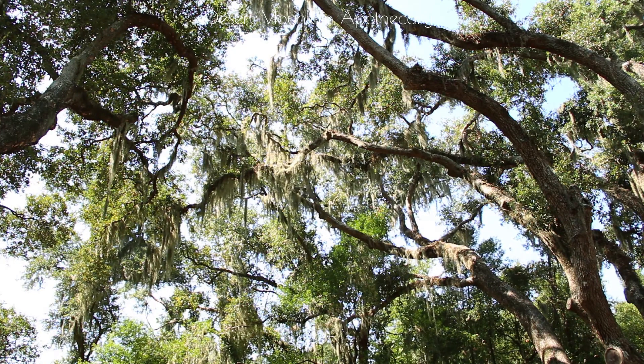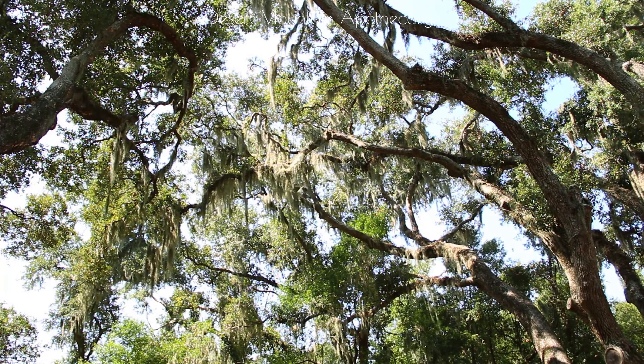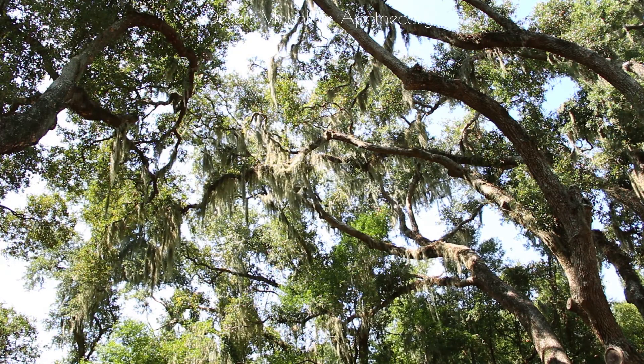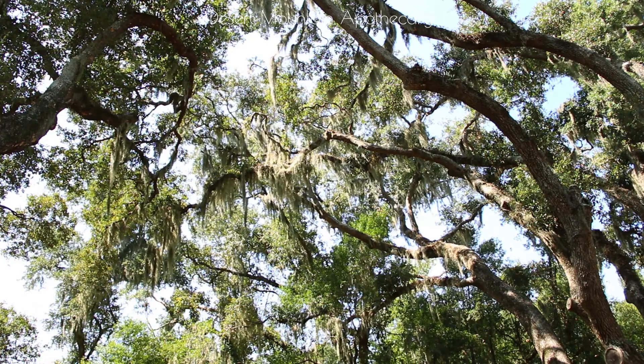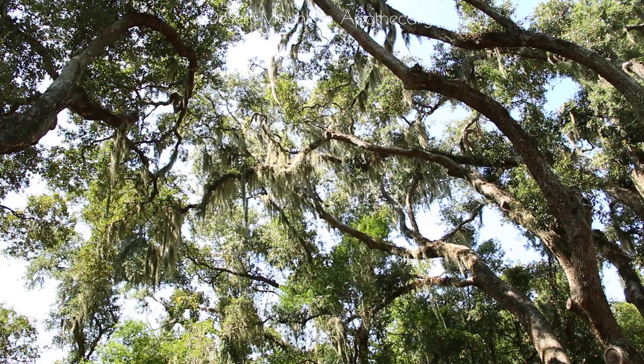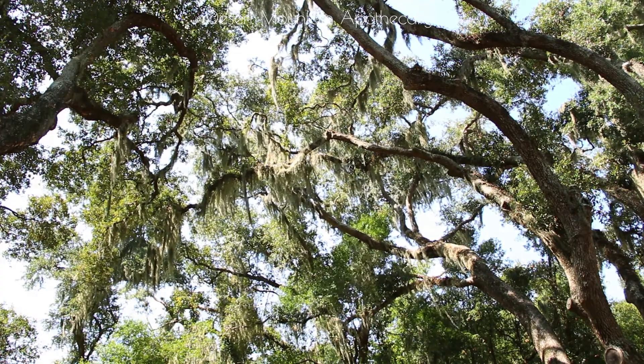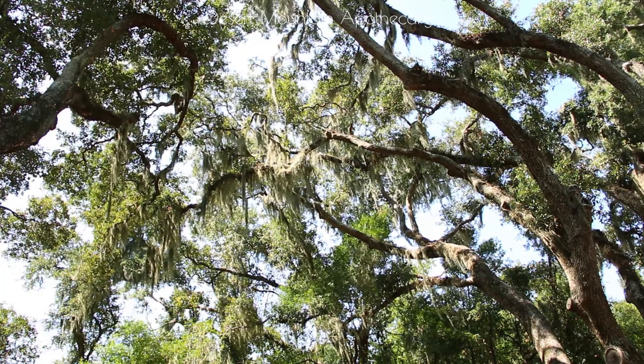Spanish moss catches the light and gently sways in the breeze, while the spice and incense fragrance of the fallen pine needles make this an incredible experience for the senses. The bountiful birdsong adds the perfect musical accompaniment to nature's composition.